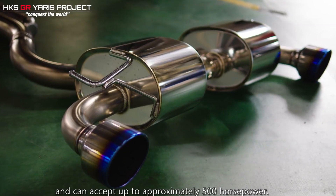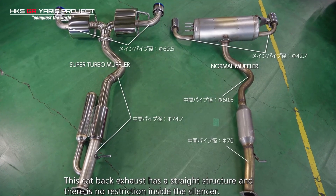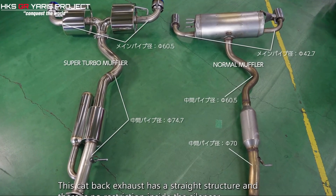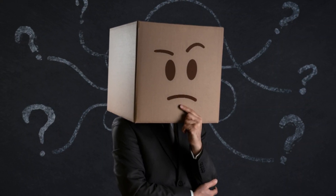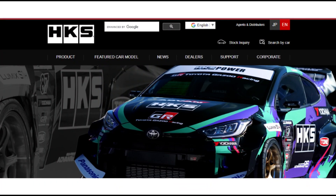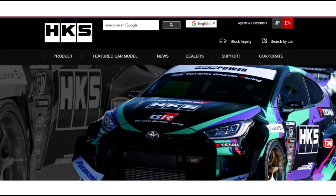Moving on to the next step up in exhaust tuning, we have the Super Turbo Muffler. This has an even less restrictive design compared to the LegaMax Premium, and HKS say it provides enough flow for up to 500bhp. My brain didn't quite comprehend 500bhp in a Yaris. HKS say this system is focused more towards customers who are looking to take tuning their Yaris more seriously.